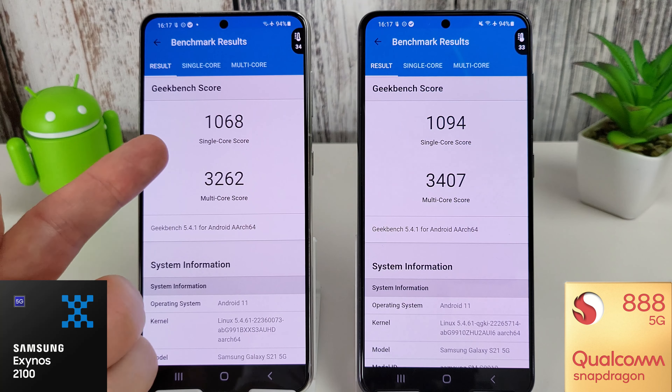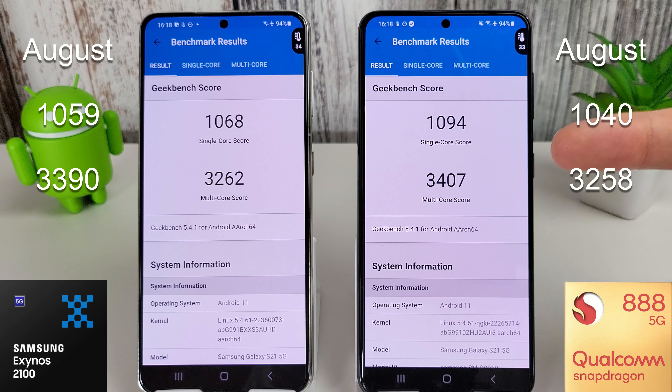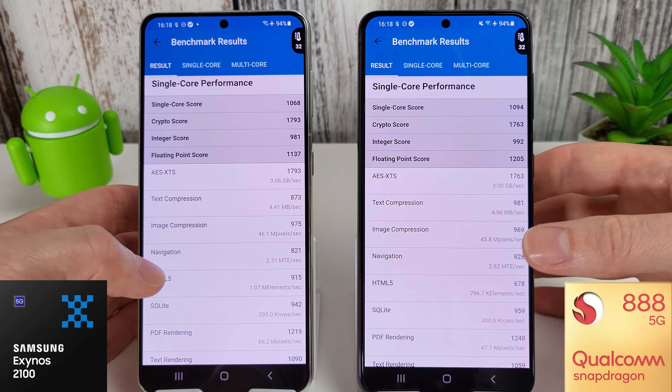The results are in and we've got some improvements here for the single core. The Exynos compared to last month has gone up just a few points from 1059 to 1068. The multi score has sadly gone down from 3390 down to 3262. With the Snapdragon we've gone up from 1040 up to 1094, which is a really good score. The multi core has gone from 3258 all the way up to 3407, which is one of the higher ones we've seen on this phone.